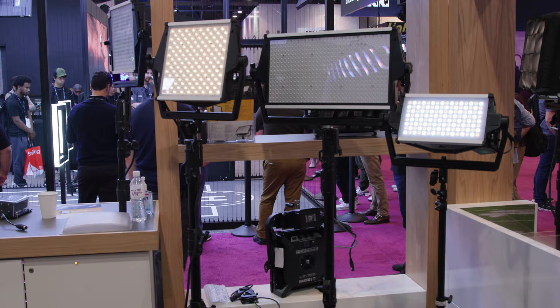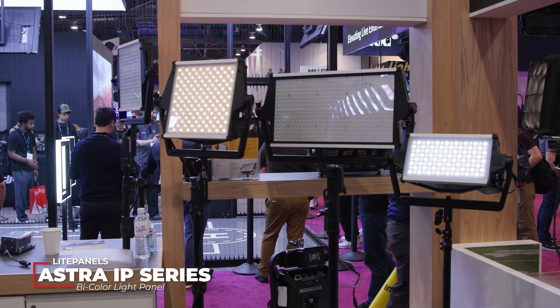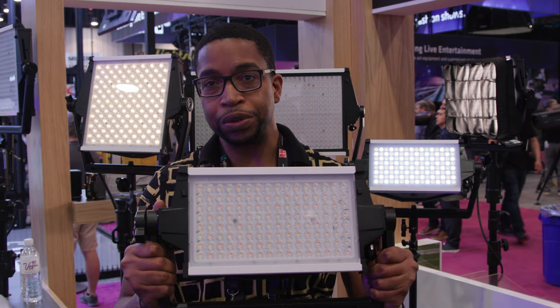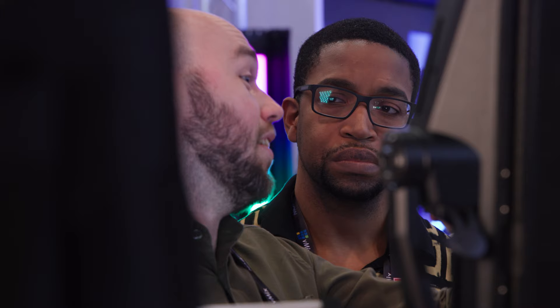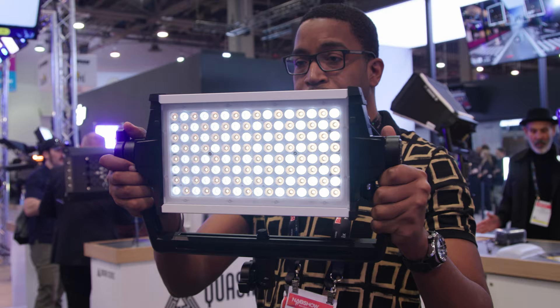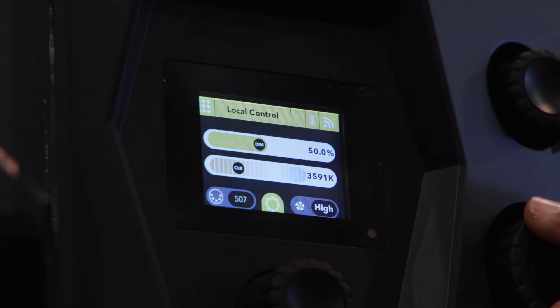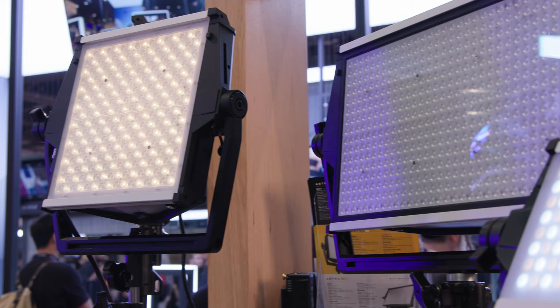Last but certainly not least, we have the Astra IP Series from Light Panels, offered in a half size, 1x1, and 2x1 — all IP65 rated. What I really love about these lights is how tough they are and how easy they are to operate; even just hand-holding from the yokes feels very natural. The design philosophy came from really listening to camera operators, who just wanted a simple light that's easy to use and doesn't cost a ton of money.